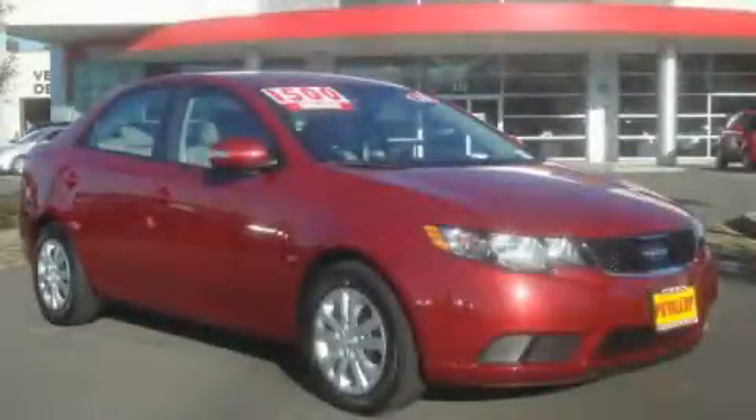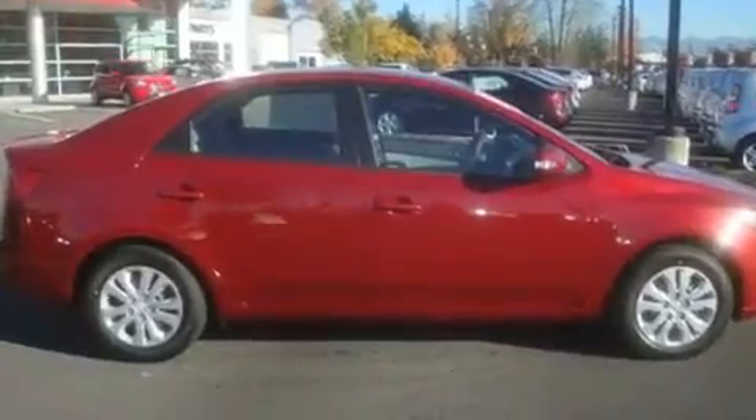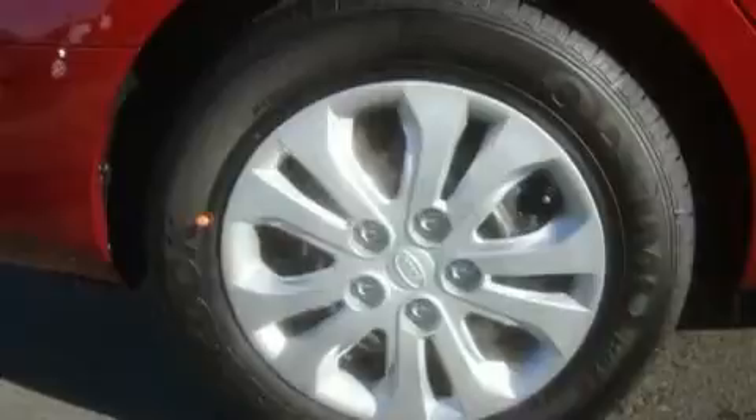This is a brand new 2010 Kia Forte. Its top features include fold down rear seats, steering wheel controls, a rear window defroster, a CD player and cruise control.